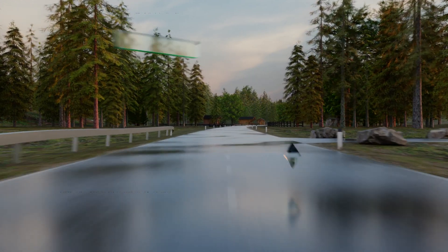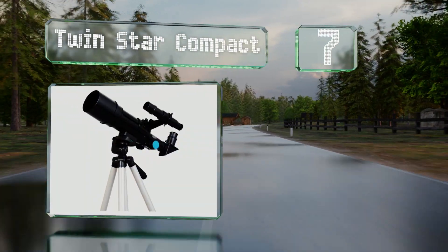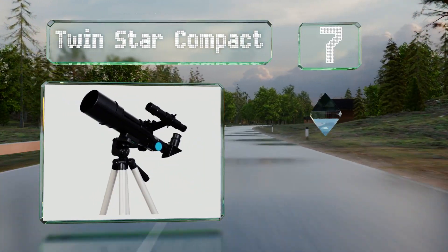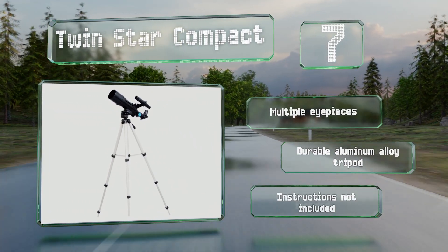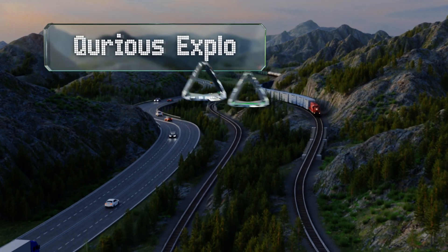At number seven, the Twin Star Compact, as the name suggests, is designed to be easy to transport. Putting it together is simple and it can be disassembled in as little as five minutes. It comes with multiple eyepieces and a durable aluminum alloy tripod, but it doesn't include any instructions.